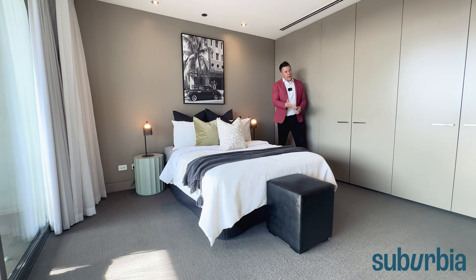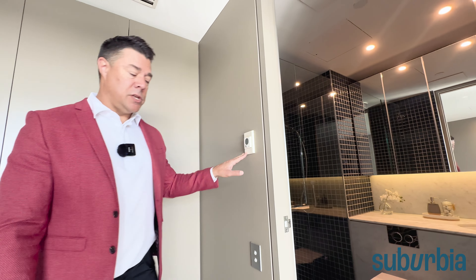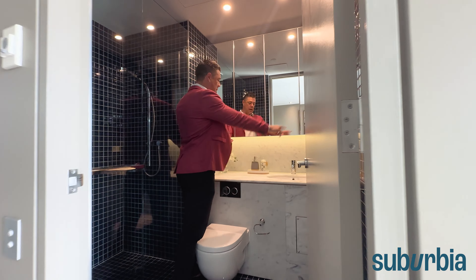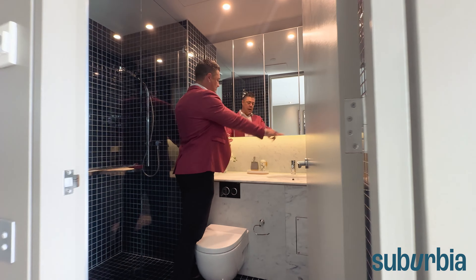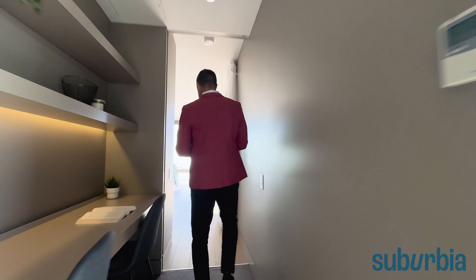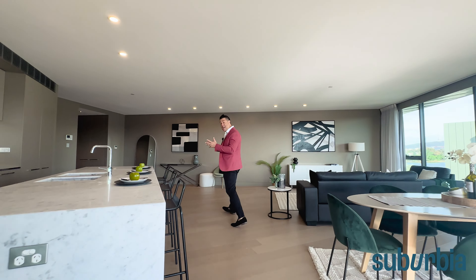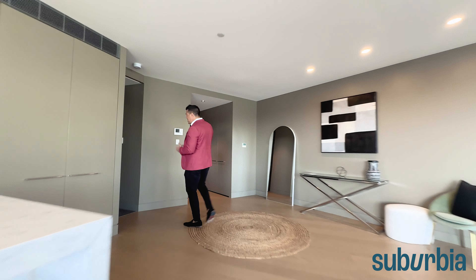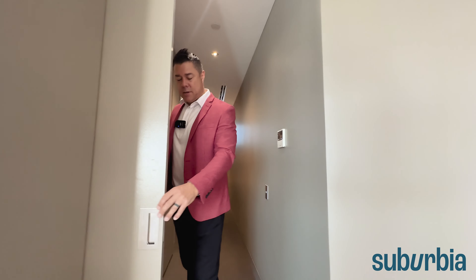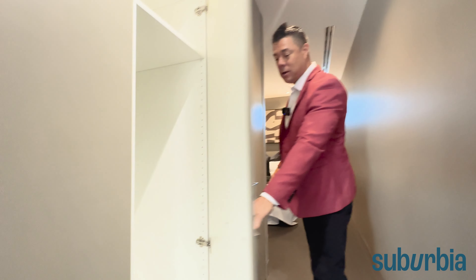The main bedroom has six cupboards — heaps of hanging space and built-in drawers — covering all your storage needs. That leads directly into the ensuite, and both bedrooms have the ensuite style, which is really nice. Continuing with the marble bench tops, you've got full-height tiling and underfloor heating, plus lots of face-level cabinetry and storage — very nice and practical.